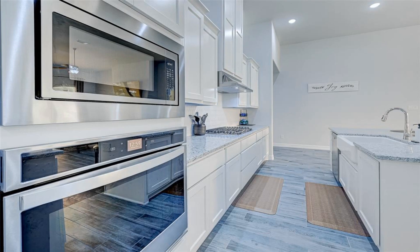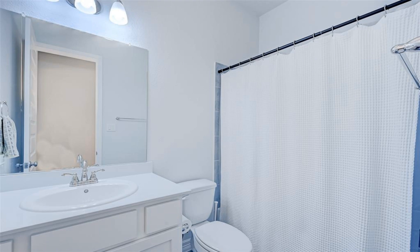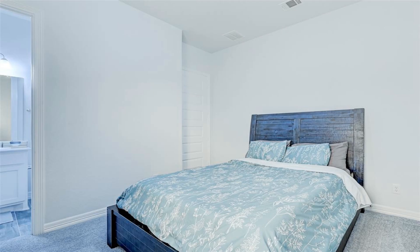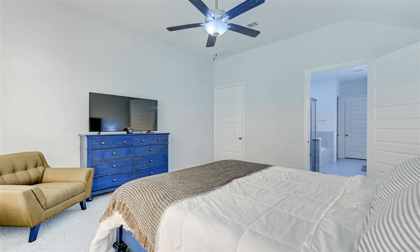The generous kitchen island overlooks the family and dining rooms. The family room includes a fireplace for enjoying cool winter nights. A media room rests just off the kitchen. This home offers several work areas with a study and pocket office.